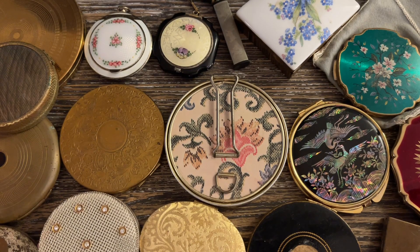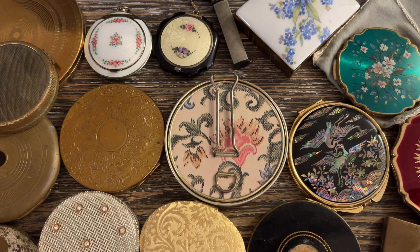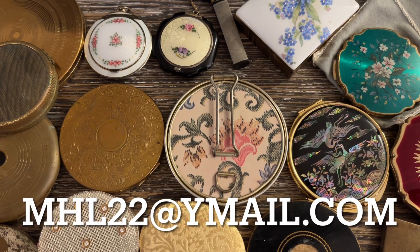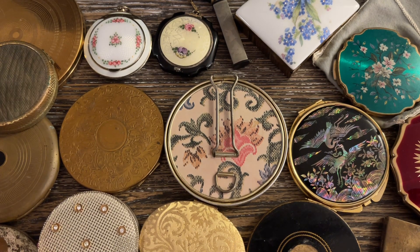If you haven't been here before, my name is Marilyn and my husband's name is Barry and we are part-time resellers. We sell on eBay, Etsy, Poshmark, and YouTube. So if you see anything here today, it is available. All you do is email mhl22 at ymail.com. We'll send you a PayPal invoice. Anything inside the United States under a pound is $5. Anything over a pound or outside the United States is based on where you're located and how much it weighs.